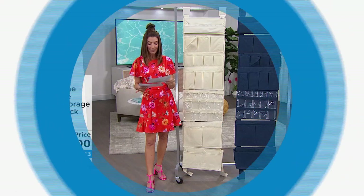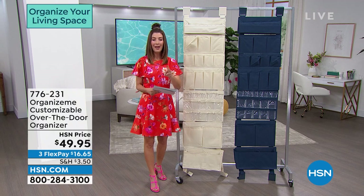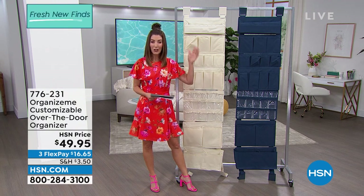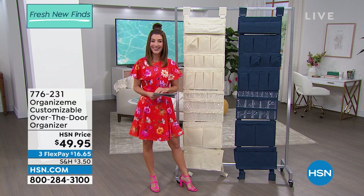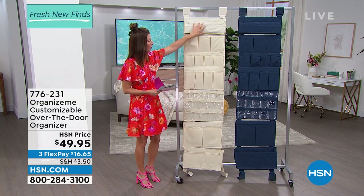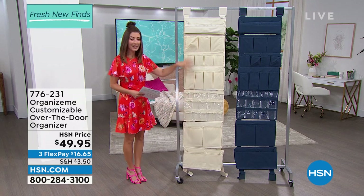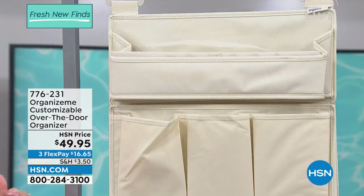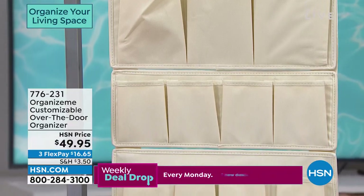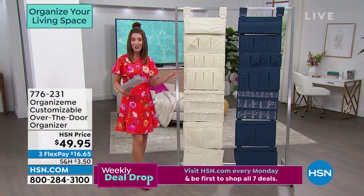I think you're going to like this one — there is a storage space in your home you're probably not utilizing. If you have a door, you have room for the over-the-door organizer. And if that door doesn't have anything hanging on it, you're missing out on one, two, three, four, five, six, seven layers — seven different tiers, pockets, and compartments of organization. You're going to empty out several drawers, clear off several shelves, and put it in this over-the-door organizer. We have two colors: ivory and navy, and without any tools it is so easy to install, available on FlexPay.